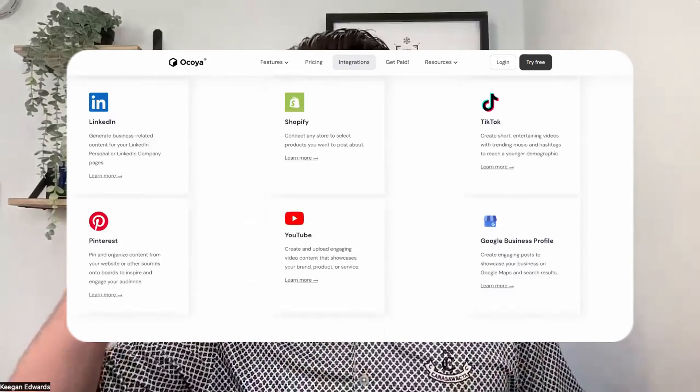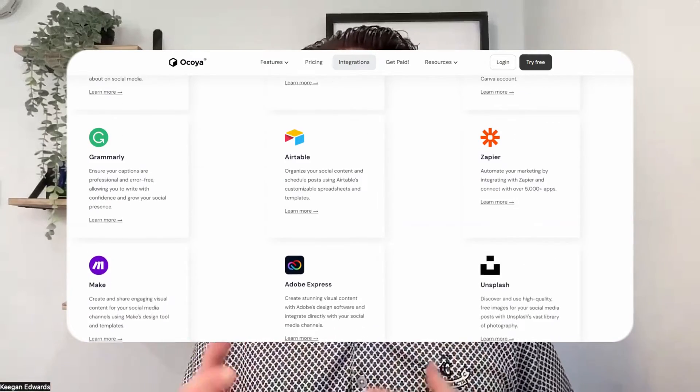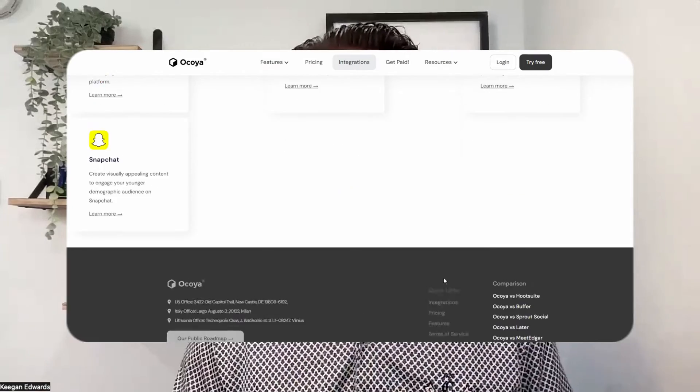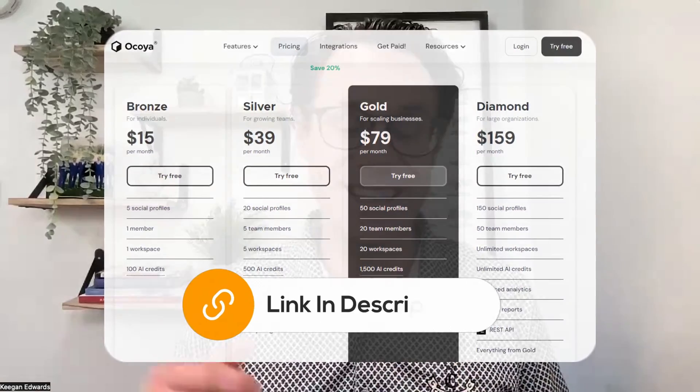No matter what social media platforms or website stack you're using, Akoya probably integrates with it. It has Facebook, Twitter, LinkedIn, TikTok, Pinterest, Google Business Profile, YouTube, Shopify, WooCommerce, Zapier, and Canva. So from e-commerce to hashtags, graphics, analytics, and scheduling, this really has a ton of tools. If you're already using ChatGPT, Hootsuite, and Canva, this is kind of an all-in-one bundle to replace those and do everything in one AI-powered system. And it starts at just $15 as of the making of this video, so definitely worth giving a try. Links down in the description below.